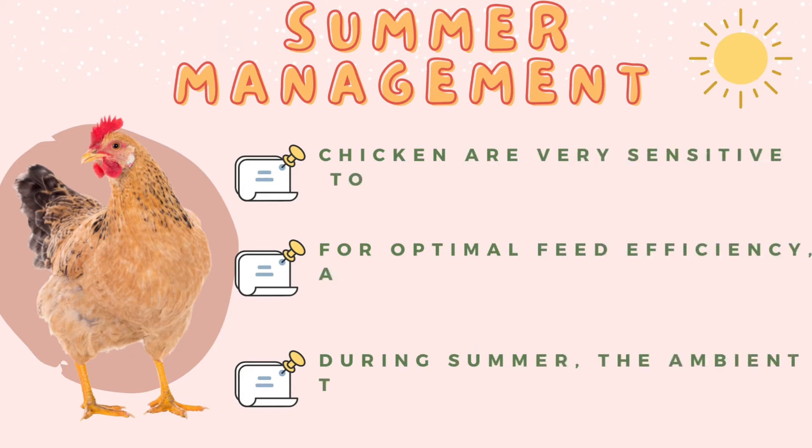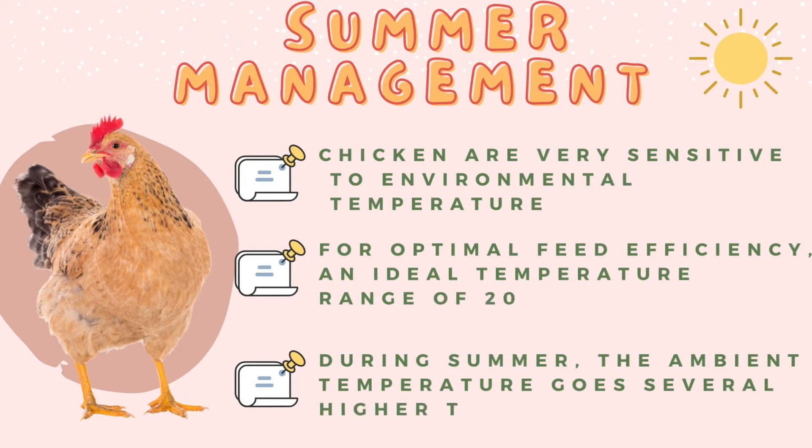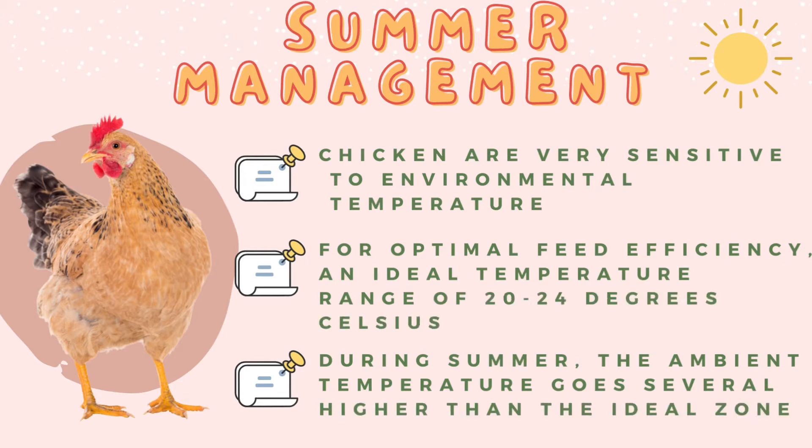In summer management of poultry, chickens are very sensitive to environmental temperature. Their growth, egg production, and health are severely affected during extremes of weather. Therefore, within the economically feasible limits, ideal temperature has to be provided to the birds in order to obtain optimal growth rate and returns. For optimum feed efficiency, an ideal temperature range of 21 to 24 degrees Celsius is needed. However, in tropical climates, these temperature ranges may be obtained during winter only. During other seasons, especially during summer, the ambient temperature goes several degrees higher than the ideal zone, causing severe depression in the growth rate and egg production, thereby leading to great economic loss to poultry farmers. By proper summer management, these losses can be overcome to a great extent.